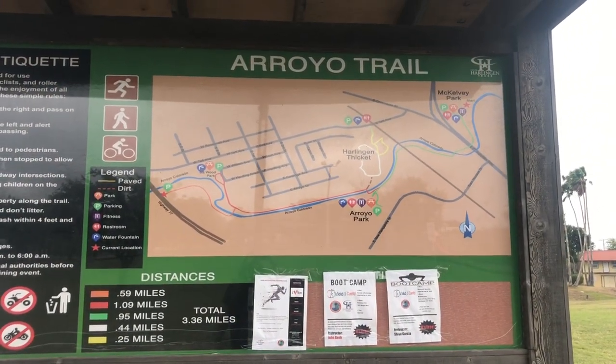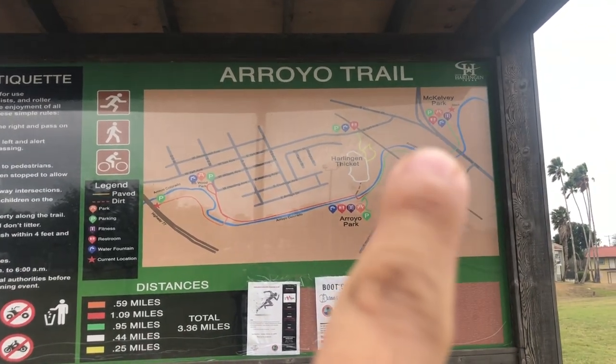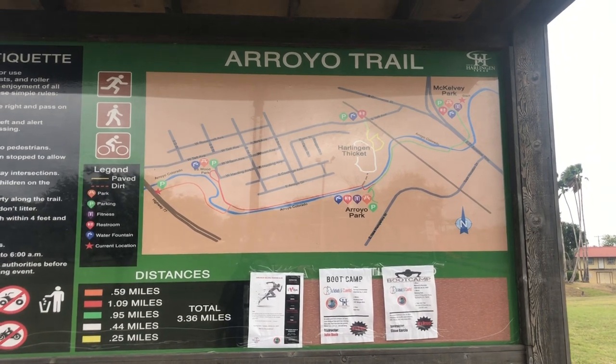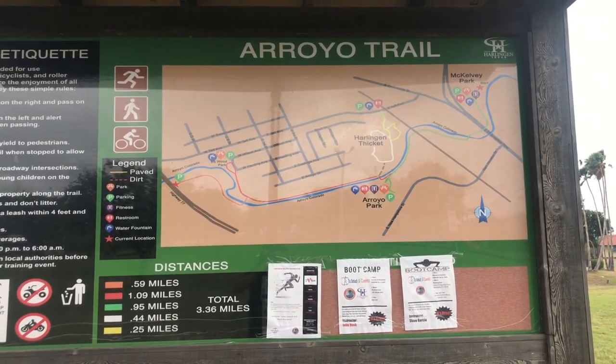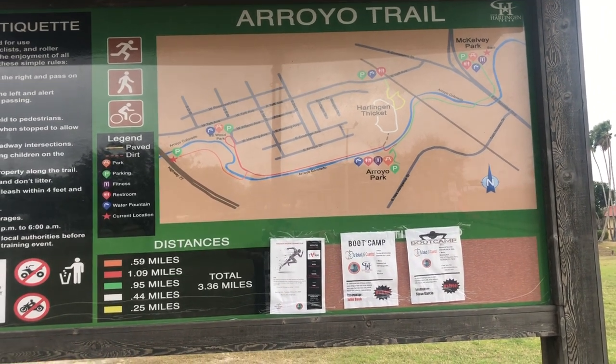And we're back! We did that whole thing and it says it's a total of 3.36 miles, but I counted four using the AllTrails app heading up to the parking lot. There are a lot more cars now than there were before — a lot of bike riders, dog walkers, and hikers. This is where I'm going to end it for the day. Thanks for coming along; we'll catch you all next time.